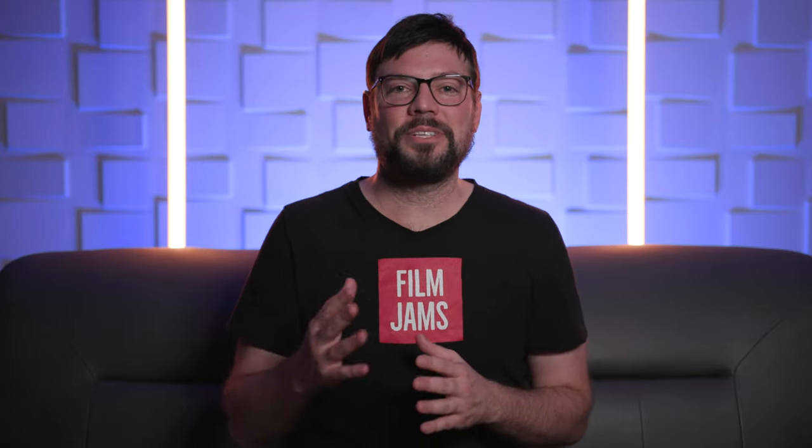I hope this information was helpful. I'm Christian with Film Jams, and we come out with new videos every Tuesday and Friday. Bye-bye.